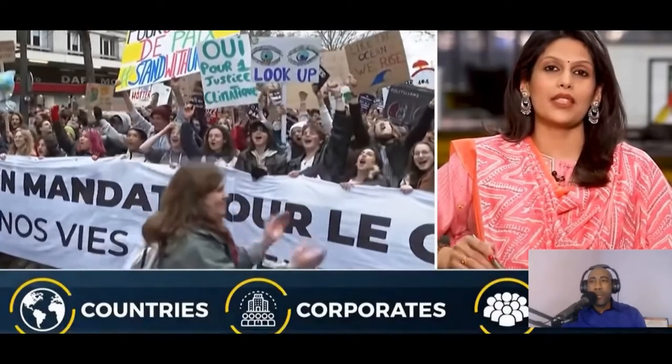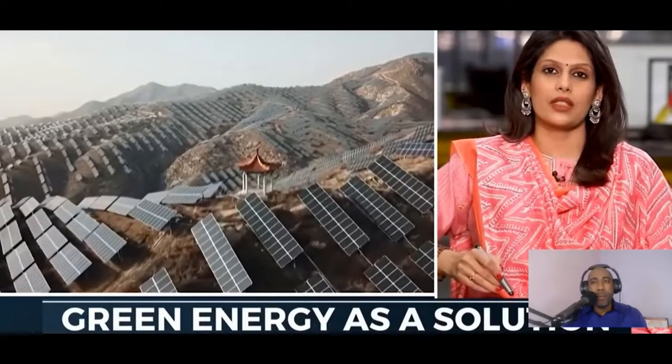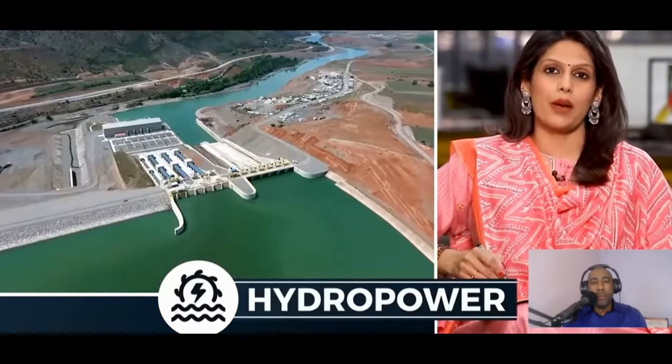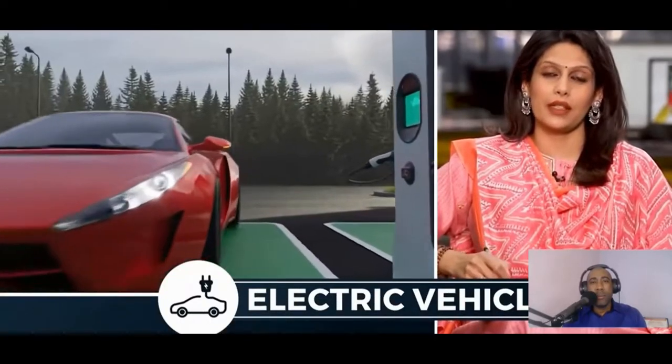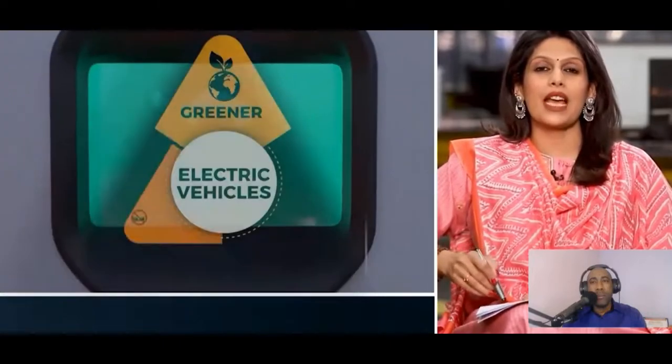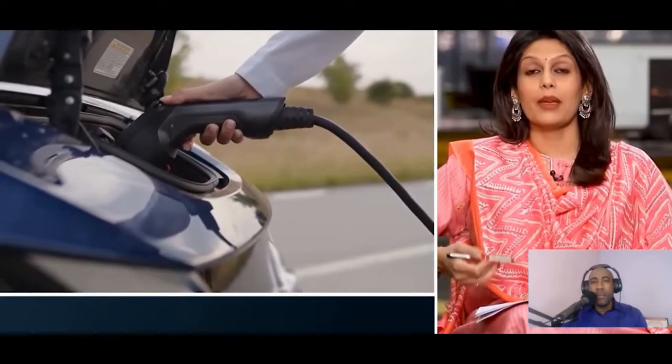The world is at risk. Countries, corporates, and citizens claim to be doing all they can to save the planet from climate change. Green energy is being floated as one of the top solutions. We are replacing coal with hydropower, fossil fuels with solar energy, petrol and diesel cars with electric vehicles.